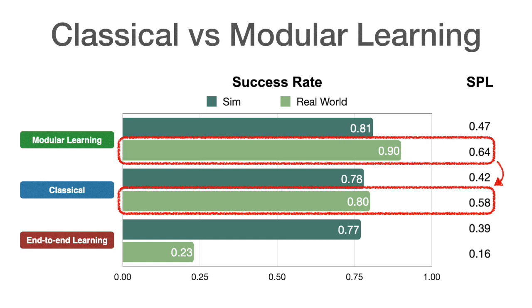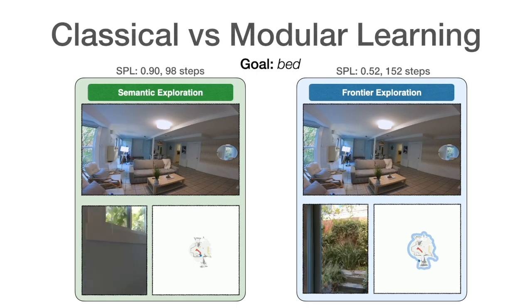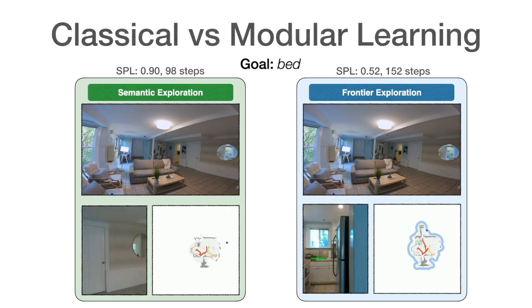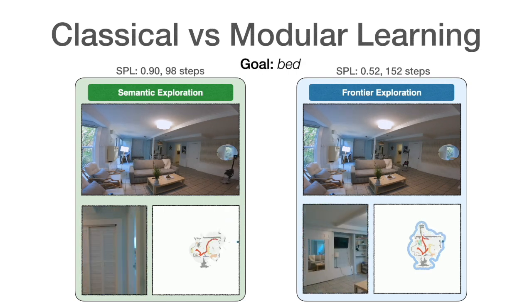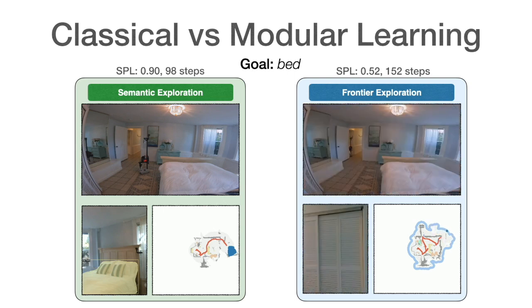Modular learning improves by 10% real-world success rate over the classical approach. On the left, the goal-oriented semantic exploration policy directly heads towards the bedroom and finds the bed in 98 steps with an SPL of 0.9. On the right, because frontier exploration is agnostic to the bed goal, the policy makes detours through the kitchen and the entrance hallway before finally reaching the bed in 152 steps with an SPL of 0.52. With a limited time budget, inefficient exploration can lead to failure.